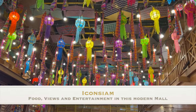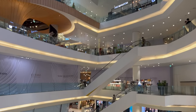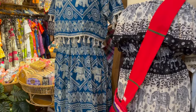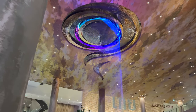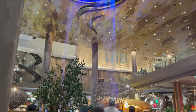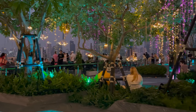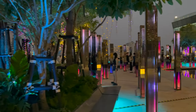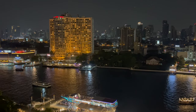Icon Siam is a huge fancy mall on the riverside in the heart of Bangkok. For us this big mall was an oasis of air-conditioned comfort, a place of clean washrooms, refreshing drinks and Michelin star restaurants. We hung out in a Starbucks a couple of times reading our books, drinking iced drinks and enjoying the comfy chairs. The Michelin star restaurant Kham's Roast had the best roast duck, roast pork and barbecue pork that we've ever had. And the view over the river from the rooftop deck was beautiful.